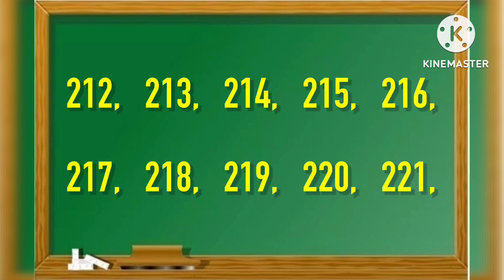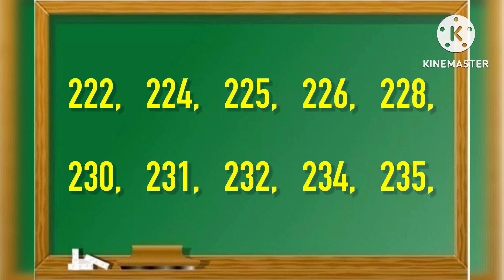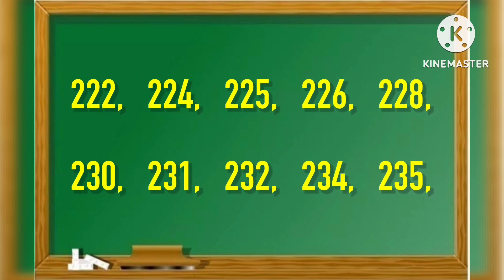215, 216, 217, 218, 219, 220, 221, 222, 224, 225, 226, 228.